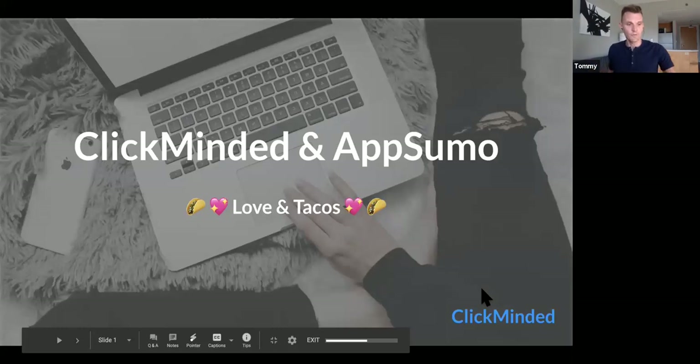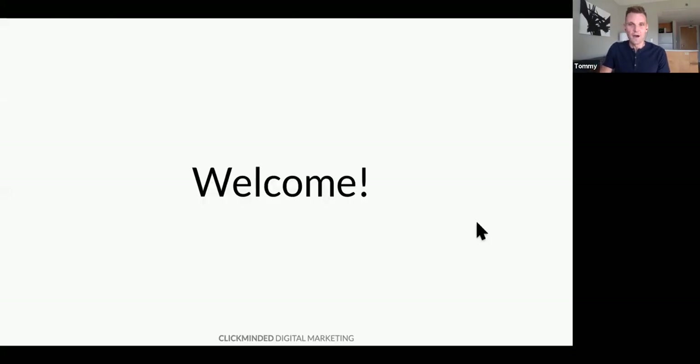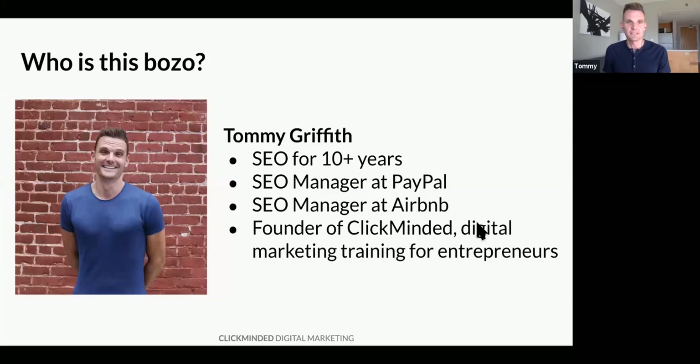We're going to do a quick overview of how we like to think about this stuff and a quick product overview towards the end. We have a bunch of freebies as well. If you have any questions, you can either save them to the end or drop them in the chat. My name is Tommy Griffith. I've been doing SEO for more than 10 years. I previously managed search engine optimization at PayPal and Airbnb, and now I run ClickMinded, which is a digital marketing training course for entrepreneurs.